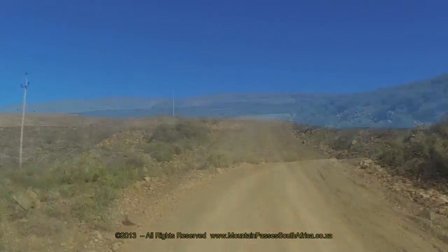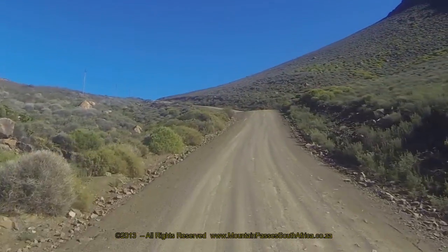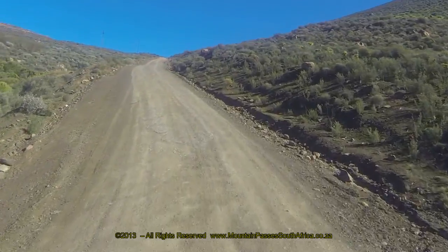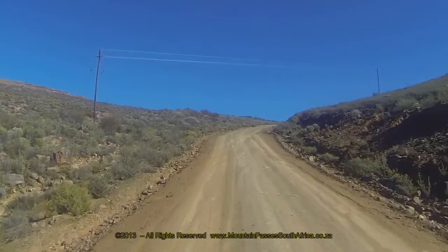Vehicles that have the most traction problems in wet weather are small front-wheel drive cars. The final kilometre up to the summit is brutally steep and the gradient goes all the way to 1 in 5.5.